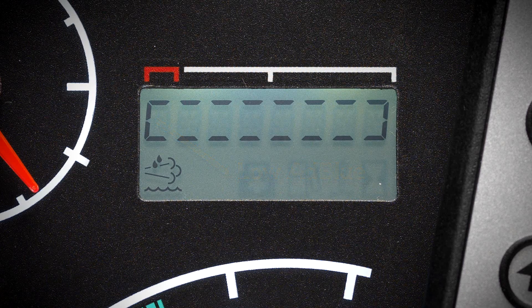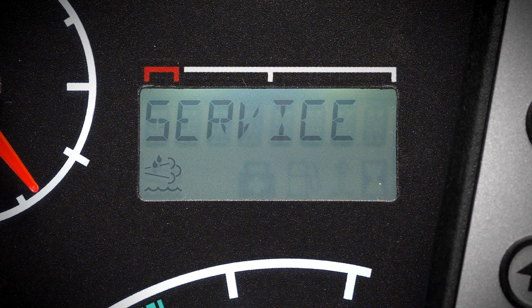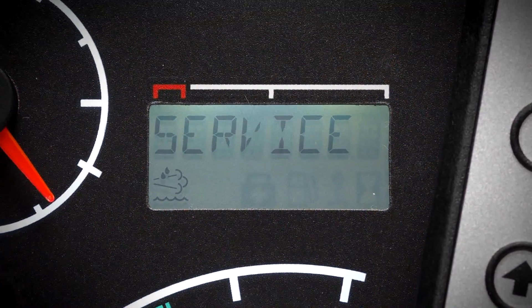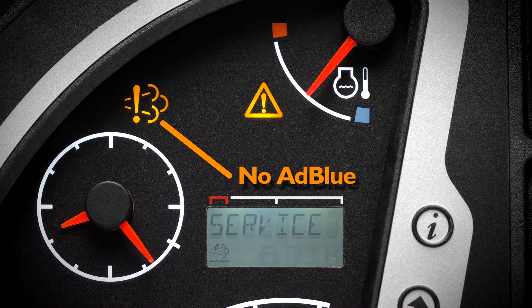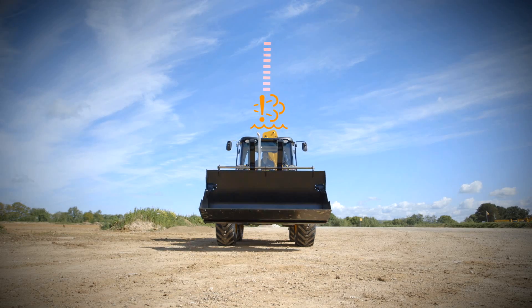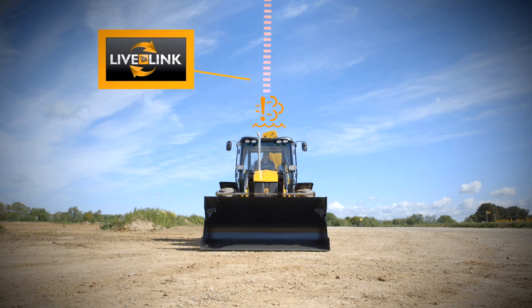If your machine runs low on AdBlue, the machine has an in-built warning system that will reduce torque and speed of the engine to prevent damage. The machine is also connected to the machine's LiveLink telematics system and if the AdBlue is run low, a notification will be sent. Once the AdBlue tank is refilled, the system will return to normal.